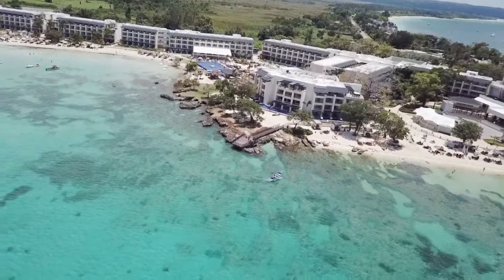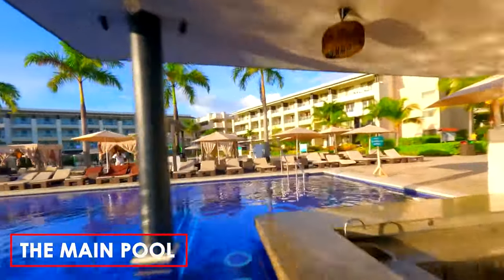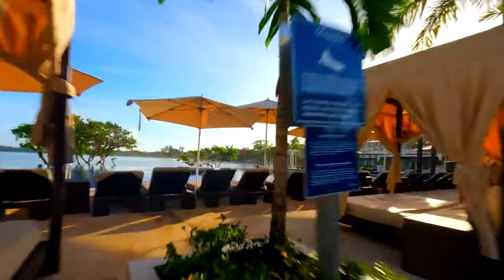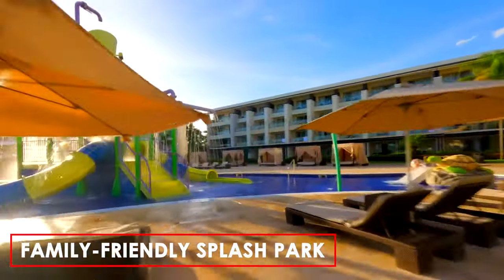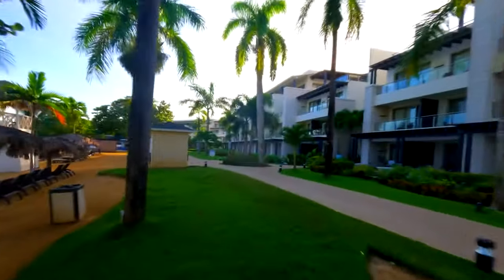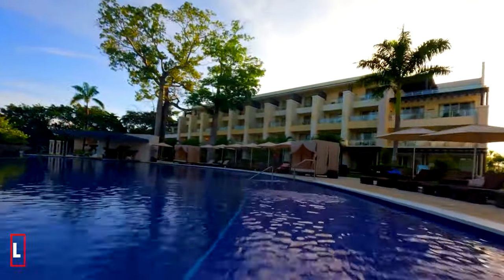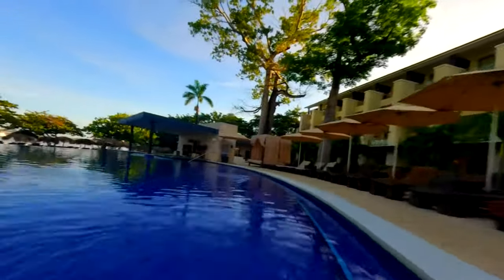Royalton Negril boasts an impressive pool scene that caters to various preferences. The main pool, known as the Royalton Pool, is a spacious rectangular design, offering a modern outdoor terrace for relaxation and sunbathing. Families with children can delight in the family-friendly Splash Park, adding an element of fun and excitement for younger guests. For those seeking an elevated experience, the Diamond Club Pool offers exclusivity to guests staying in Diamond Club rooms, providing a more secluded and premium atmosphere.